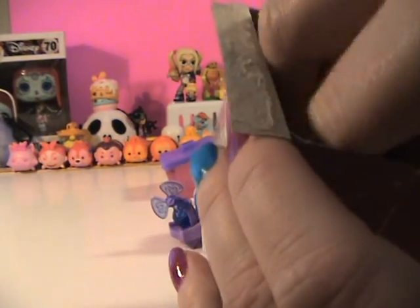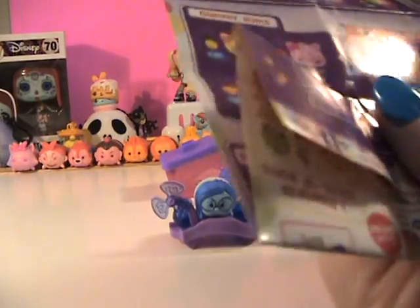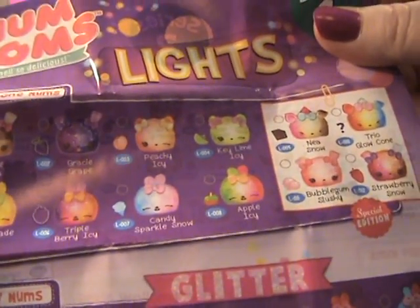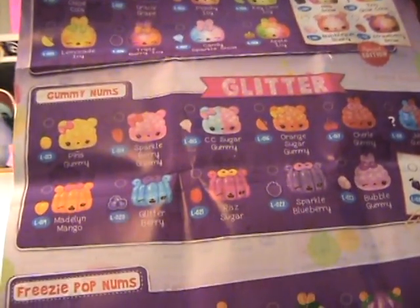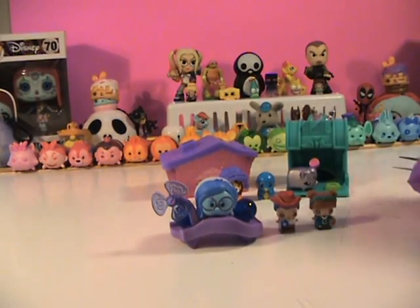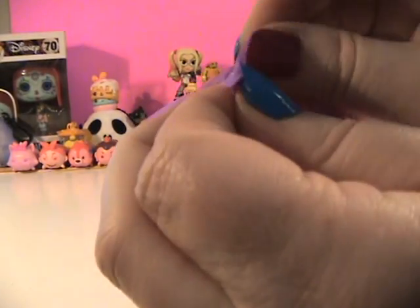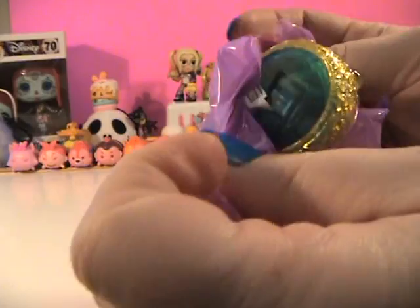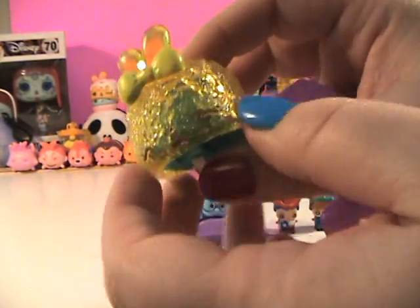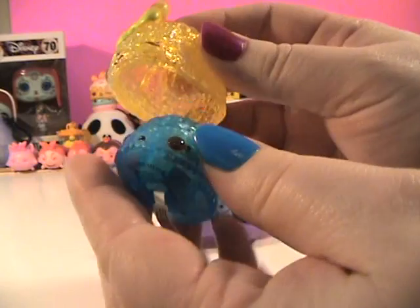All right, here we go — are y'all as excited as I am? Because I'm super excited! We've got directions on how to change the batteries, we've got the checklist. They have the snow cone noms, the gummy noms, freezy pop noms, and then the light-up noms on the bottom. Series 3 checklist is on the back. No further ado — let's see who we got! I've got somebody with some ears, I can feel it through the bag.